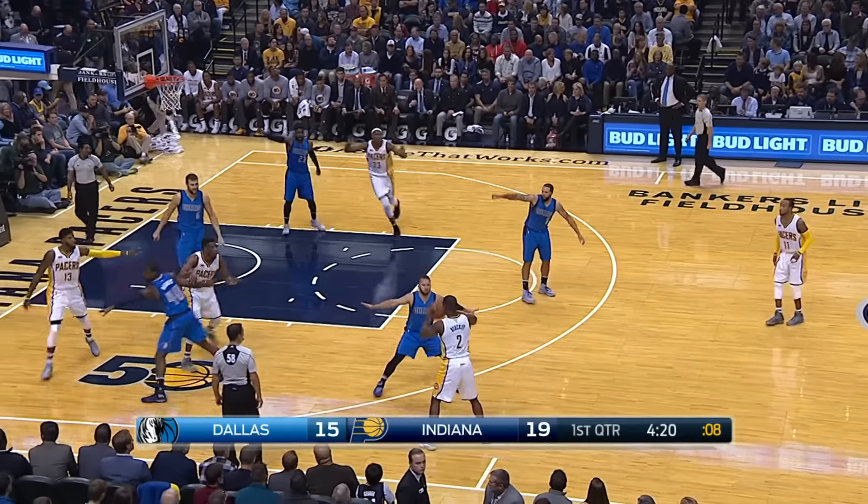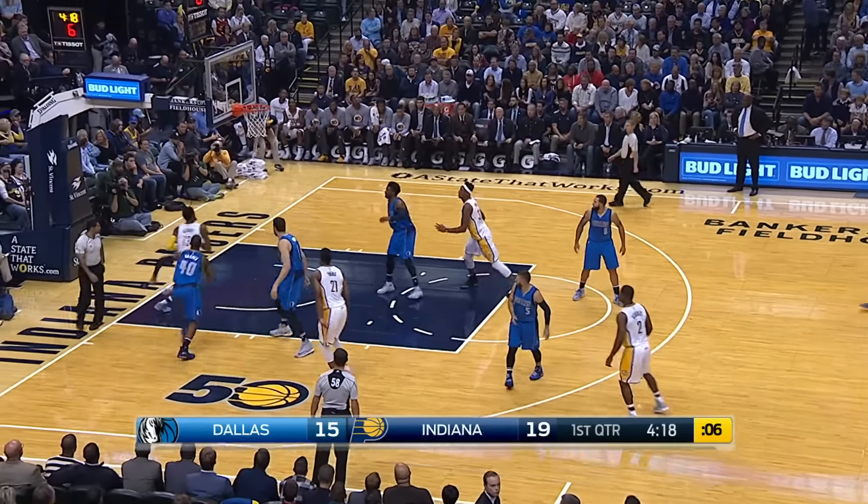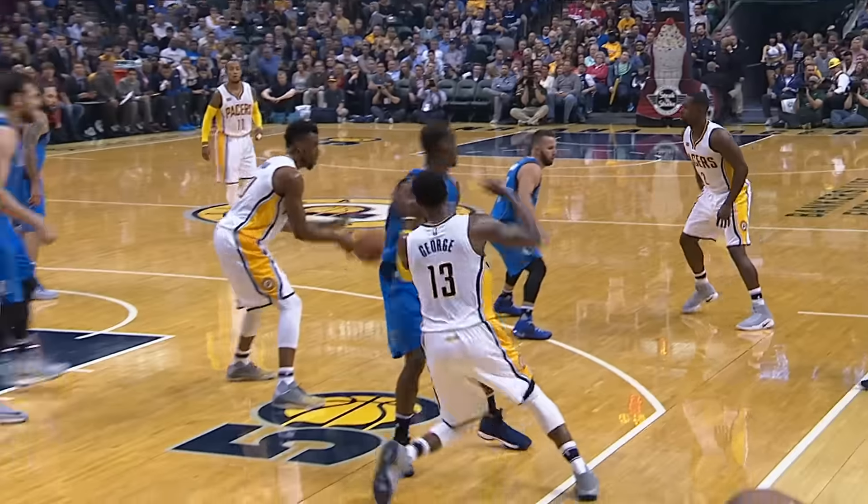At number 5, same game, same building — Paul George. Up and under for the reverse slam.